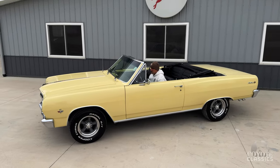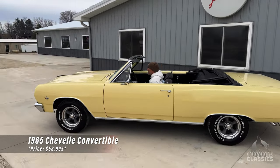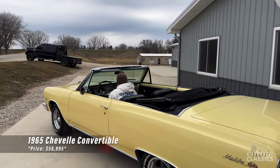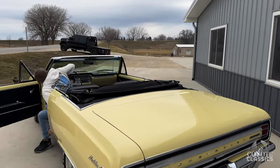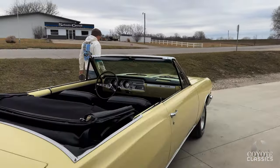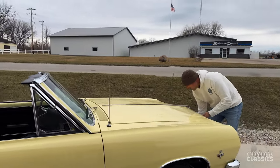Today at Coyote Classics, we're going to be checking out and test driving this beautiful 1965 Chevelle Convertible. This is a rotisserie restored car done to a very high standard. The underneath of this is amazing, and it's got a 327 4-speed.